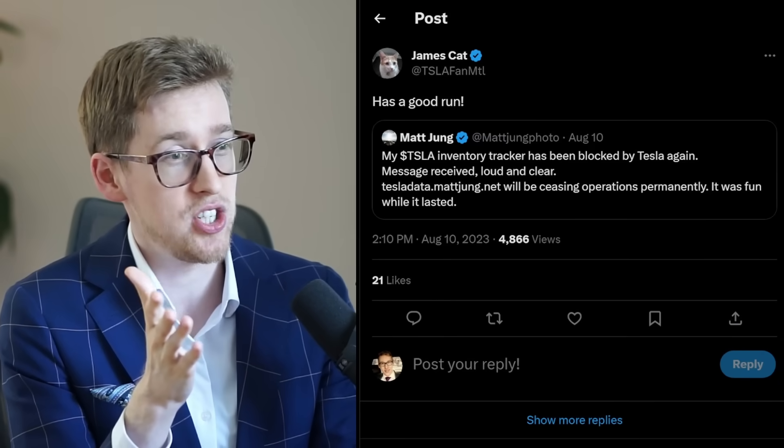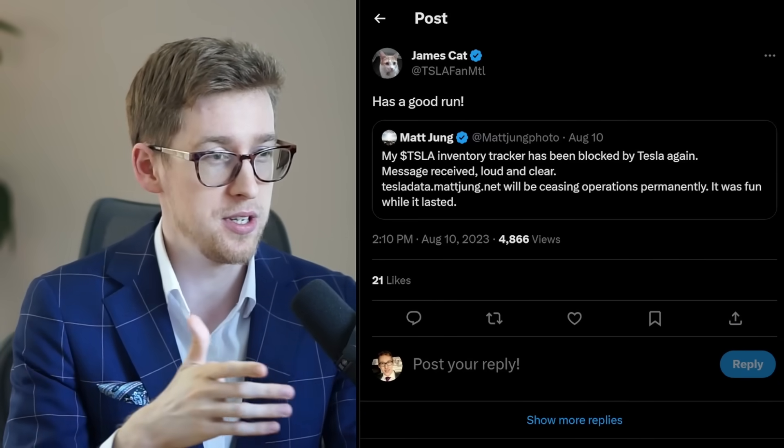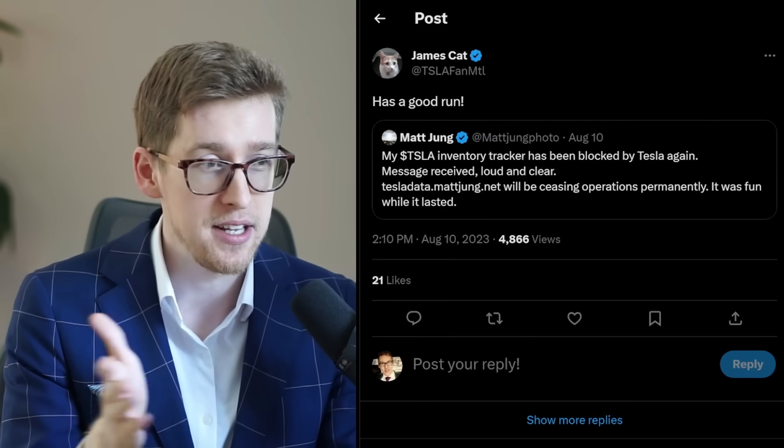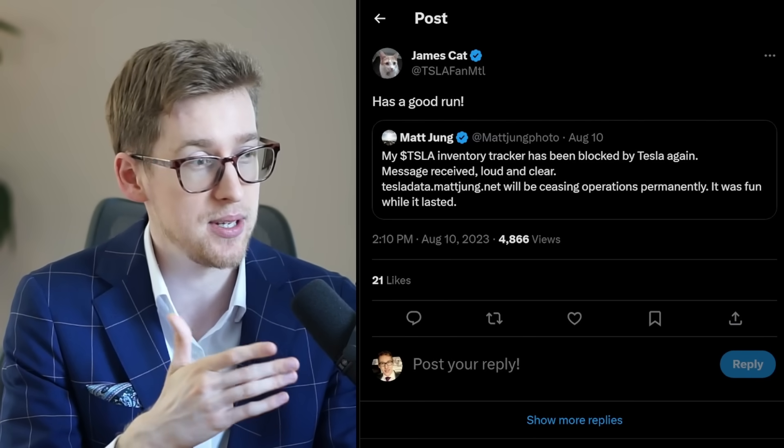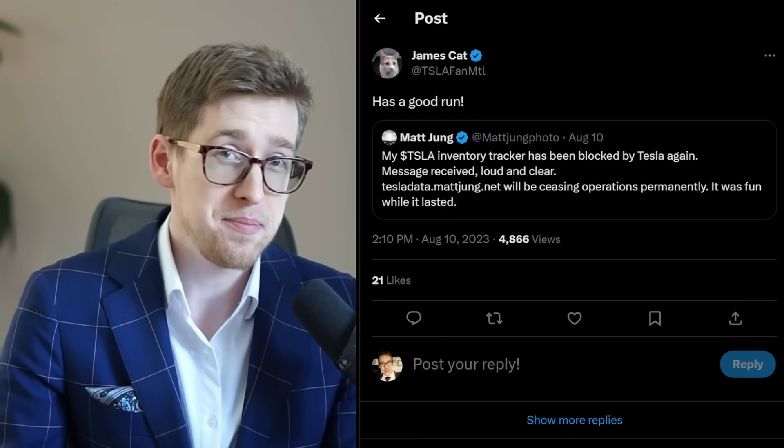We have a big change here. Matt Jung, who provided us with Tesla's inventory data, is taking his website down completely because Tesla blocked his tracker. That's a pretty big change. You got to a point where it was pretty easy to anticipate when Tesla is going to reduce prices or increase prices. All you had to do was simply look at the inventory levels — if they are really low, Tesla is increasing prices; if they are really high, Tesla is decreasing prices.